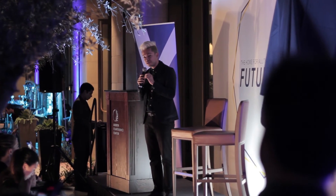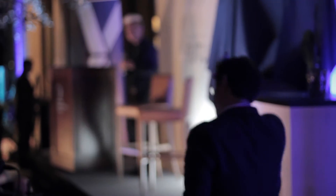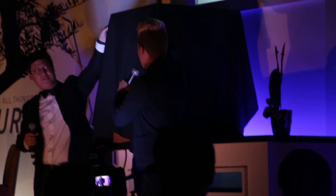Without further ado, let me introduce Professor Dennis Hong. Three, two, one!